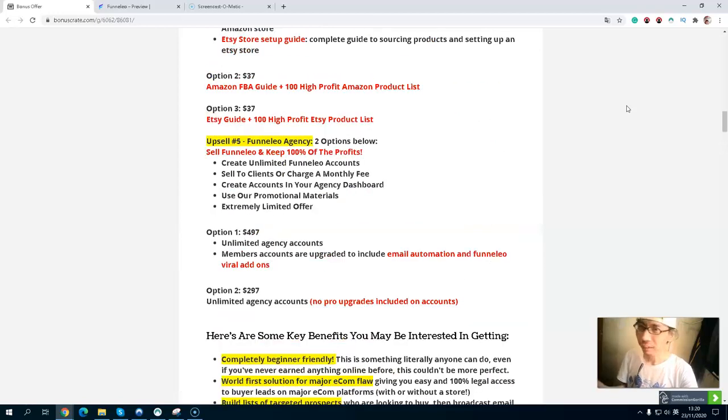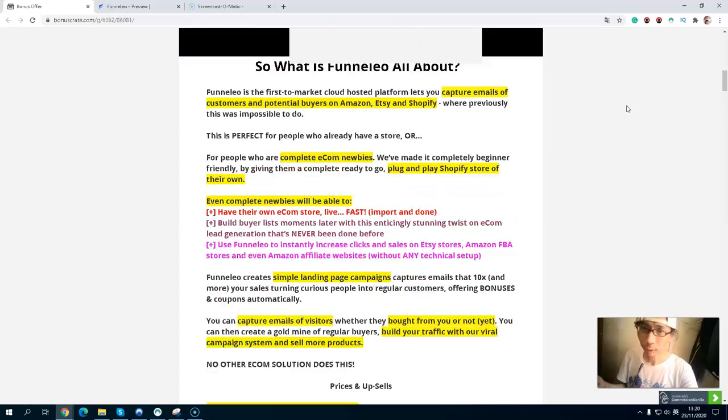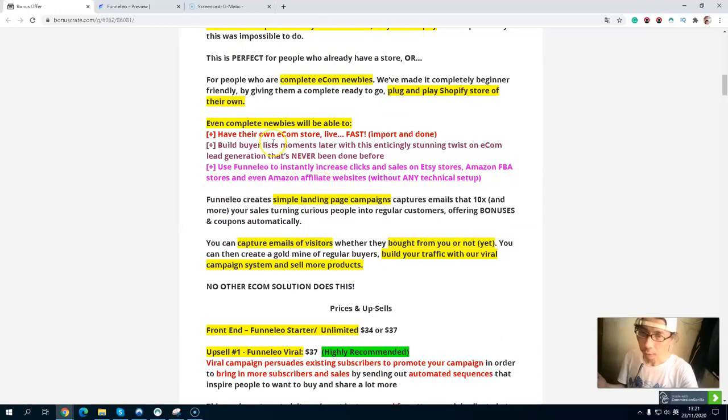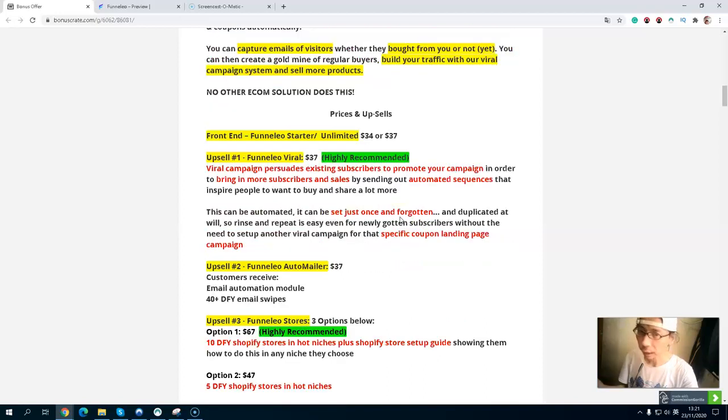Lastly, I want to go through the upsells and pricing. Funnel Leo is all about capturing the emails of customers and potential buyers on Amazon, Etsy, and Shopify. You will also get a complete pop-and-play Shopify store of your own to build your list and instantly increase your clicks and sales. The front end comes in two options — stock at $34 and unlimited at $37. I highly recommend you grab the unlimited option — it's just a $3 difference.